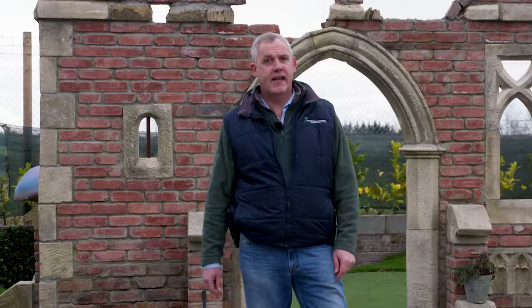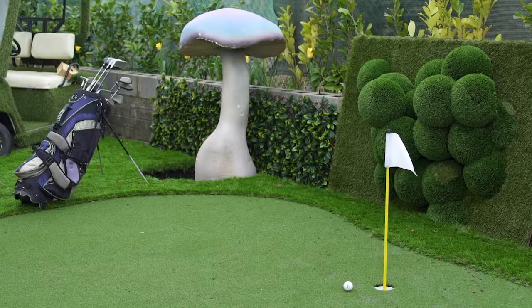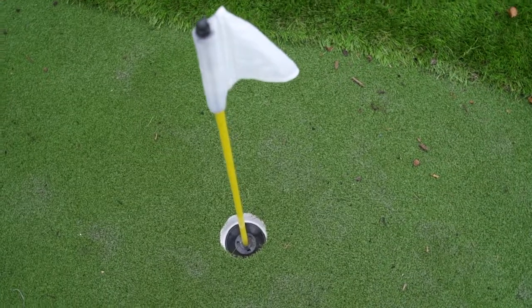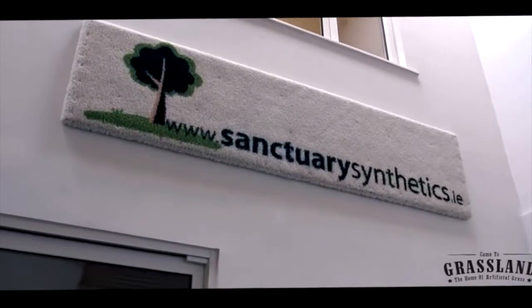You may know me from winning on the Dragon's Den, or maybe from one of our award-winning gardens in Bloom over the years. Almost 20 years ago, before my hair was grey, I spotted synthetic putting greens at a golf show in Orlando, but I was even more fascinated by the synthetic grass around them. Thus Sanctuary Synthetics was born.